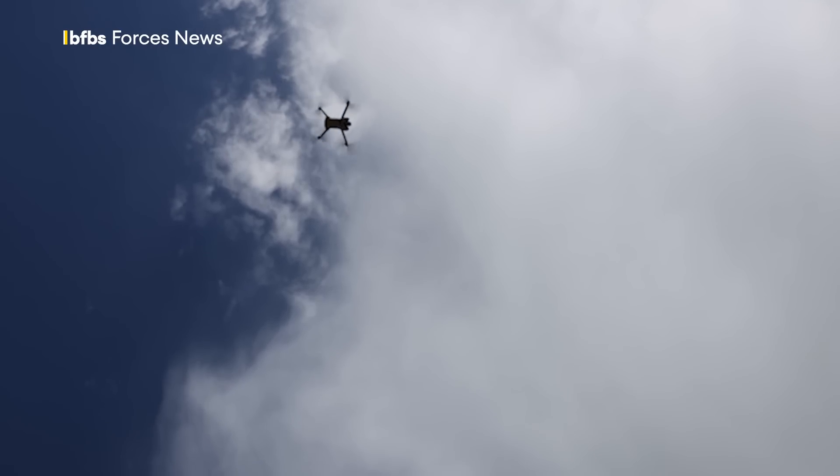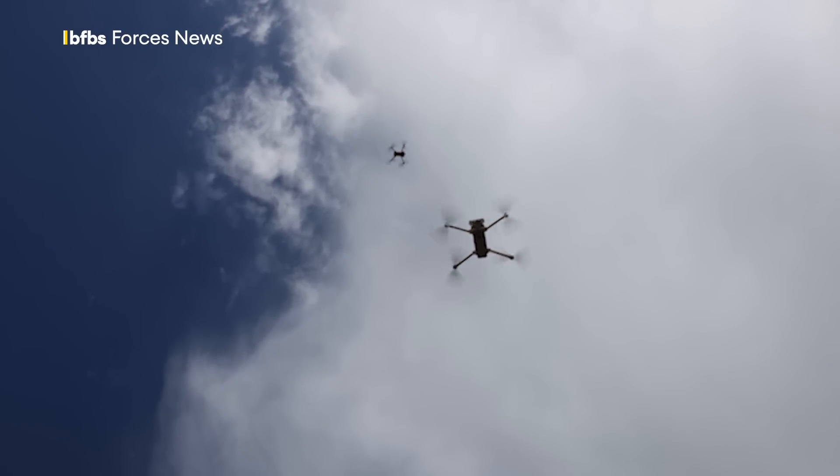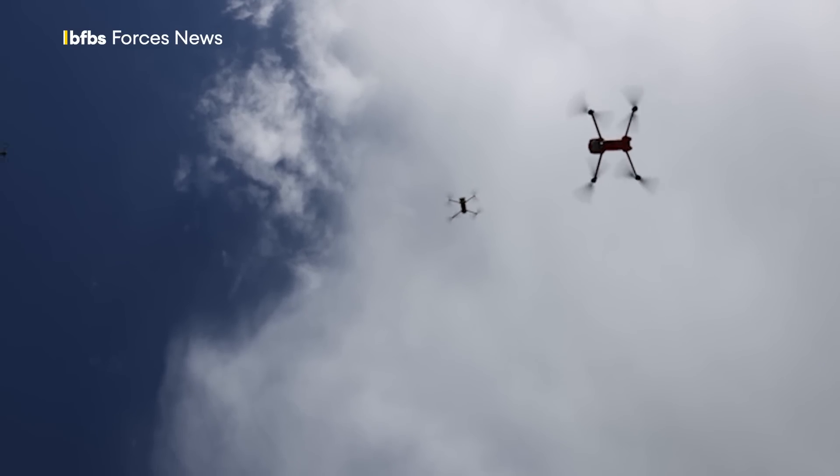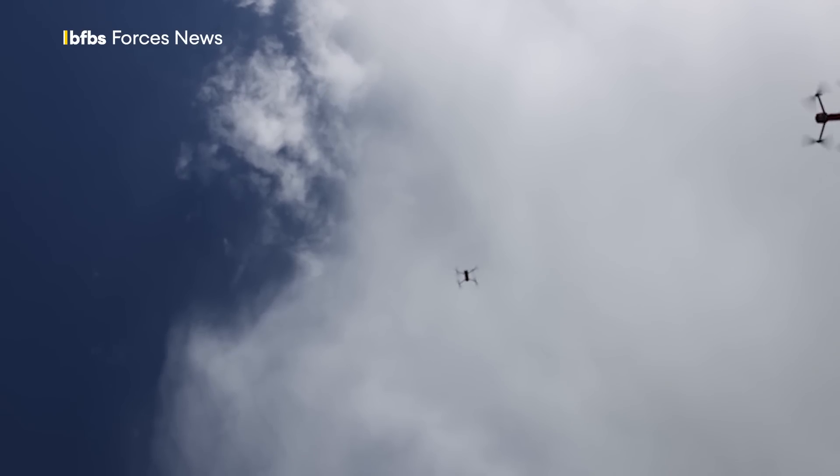Suffield Research Centre now provides feedback to the organisations that took part to help them further advance their cutting-edge counter-drone technologies. Hannah King, BFBS Forces News, Alberta, Canada.